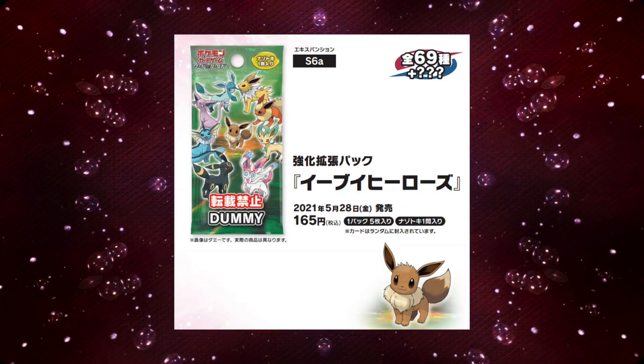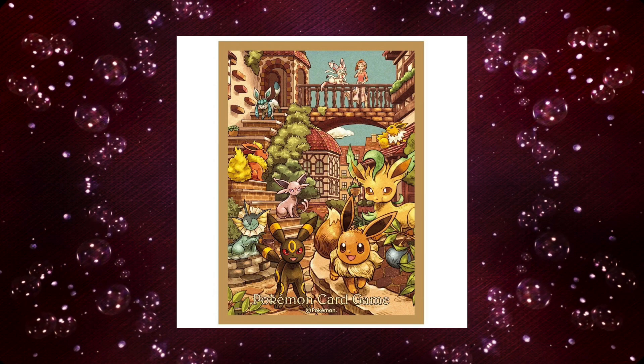Modern Pokémon cards are going crazy right now and because of the high demand for them more and more sets are getting made. It's really hard to keep up with the new sets that are coming out, but nevertheless we can't complain as it is exciting to constantly see brand new cards being made and released. Eevee Heroes is one of the modern Pokémon card sets that has been in the making and discussion for quite a while now.